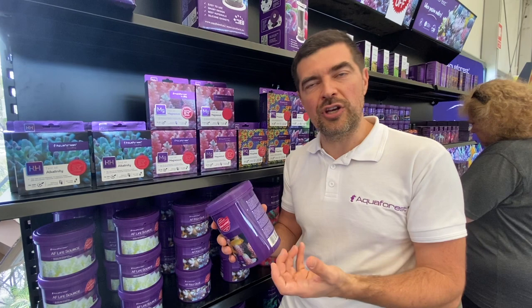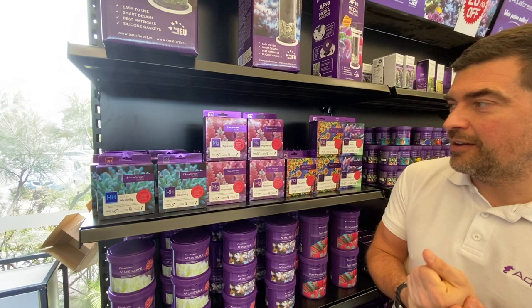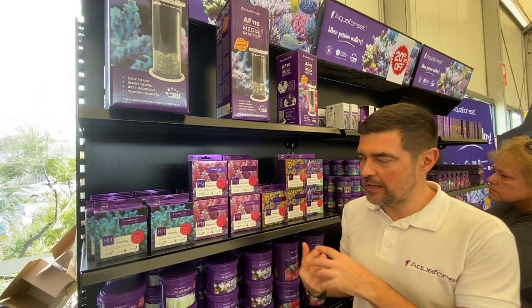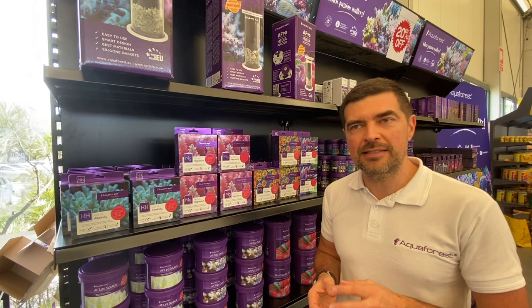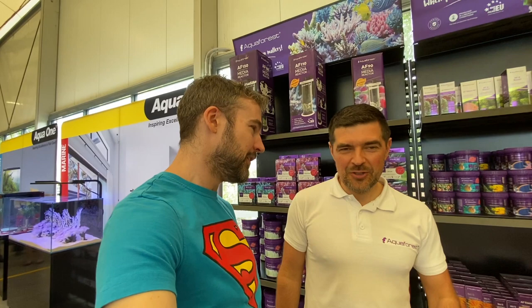We also have a line of test kits, which are very accurate. Every test includes a reference solution so you know you're performing the test correctly. Thanks so much Severin, it's been an absolute pleasure. There will be lots of anticipation about the Aquaforest tanks. If you have any questions for me, ask on Markus's YouTube channel and I will try to answer you there. Thank you — catch you later!